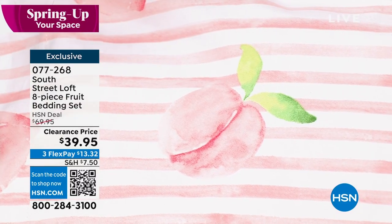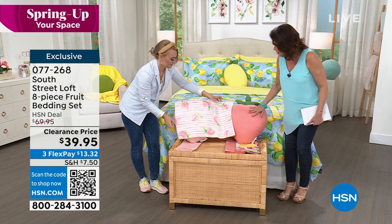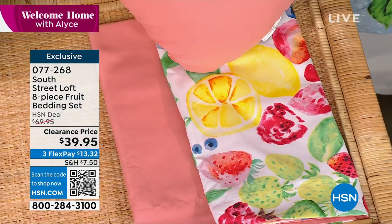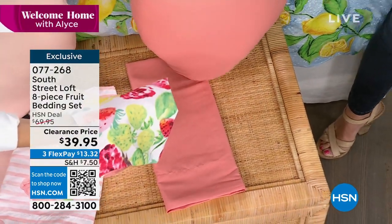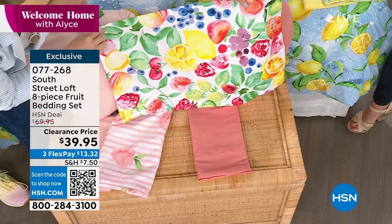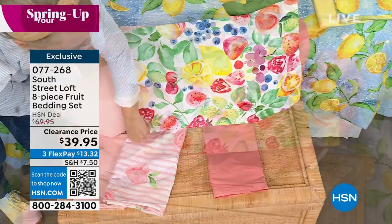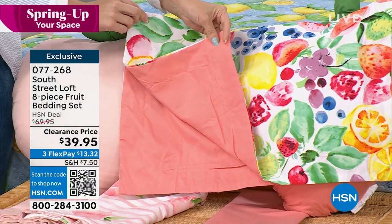And then the other one is going to be the berry. The berry is going to be really bright and colorful — it's kind of like a fruit salad. If you open this up, you're getting all of the fruit that we love and think about during the summertime. You're seeing blueberries, strawberries, and lemons. So if this is speaking to you, I would not wait on this. On the reverse side, you're getting a beautiful coral tone.